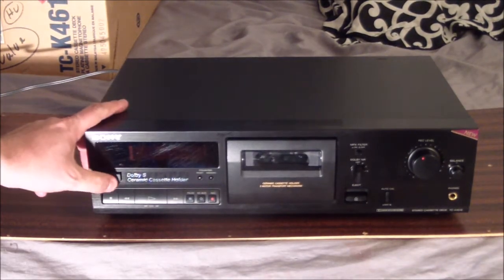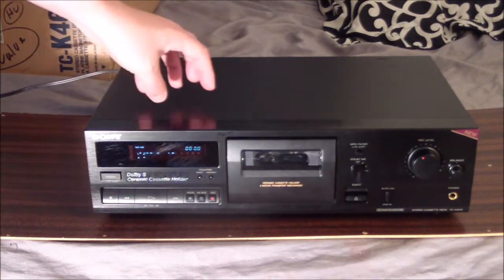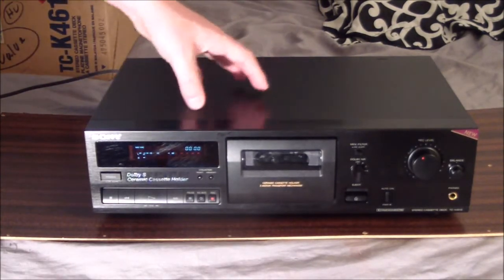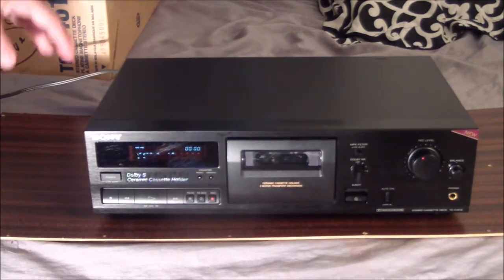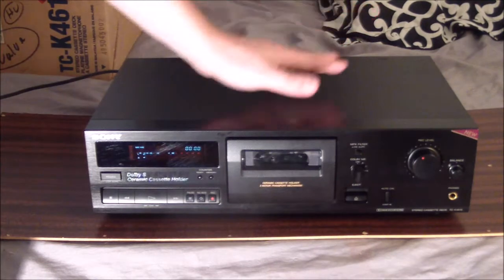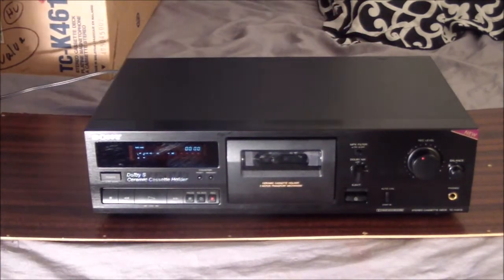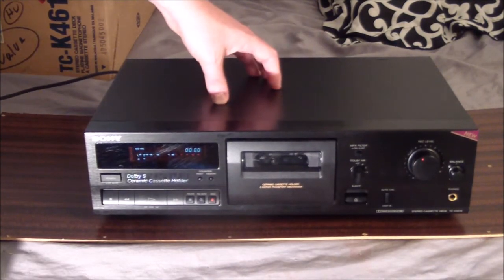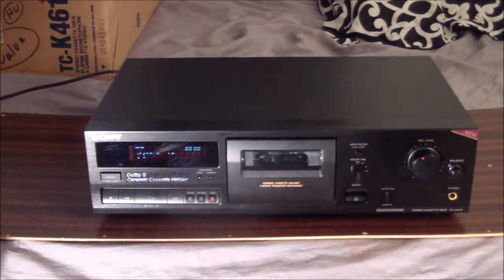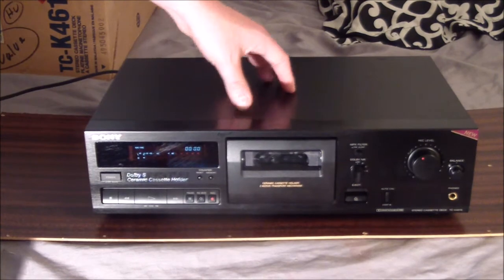I'm going to plug this in and hit the power button - and it makes a pretty horrible noise. You can see the display has lit up. Now I have opened this prior so I have a good idea of what's wrong: the belts have deteriorated. This is a very common problem with things that use belts - turntables, VCRs, and cassette decks. They turn to goo and lose their elasticity, a problem exacerbated here in Arizona where the heat doesn't help.